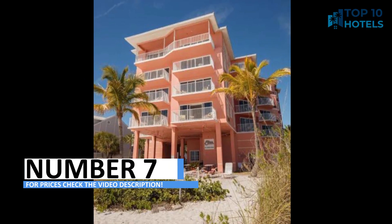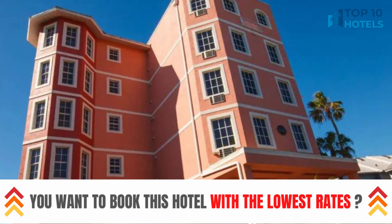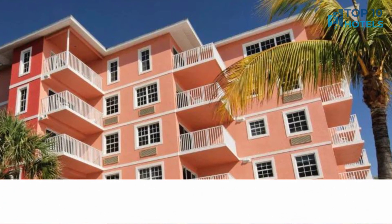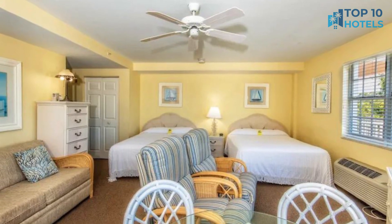Number 7. Welcome to your dream hotel, where sophistication and comfort intertwine effortlessly. Pamper yourself with the plush accommodations and first-class amenities. Centrally located, this hotel offers easy access to all the city has to offer. To find out more about this enchanting stay and to check the prices, head to the video description and start planning your trip today.